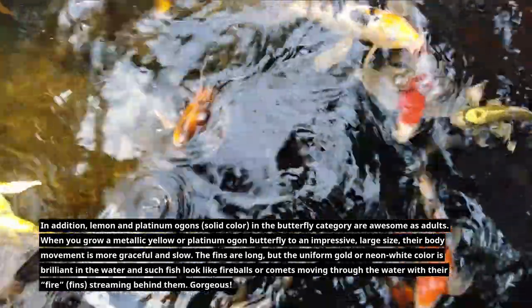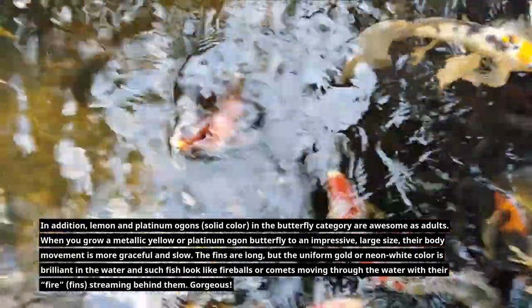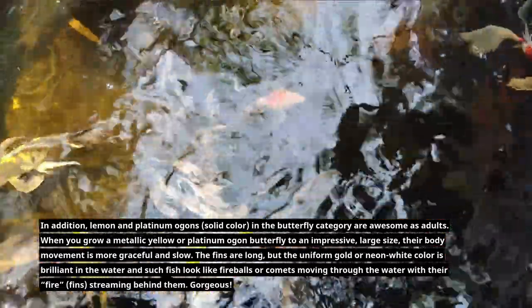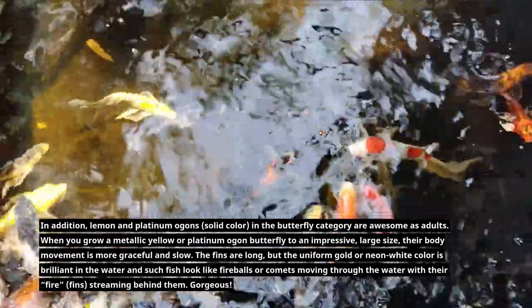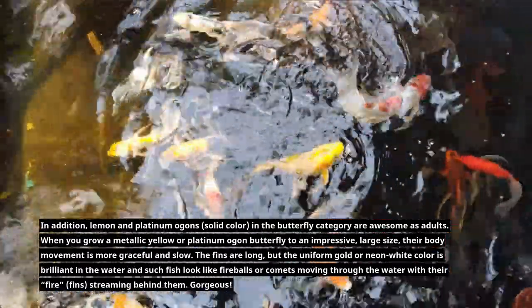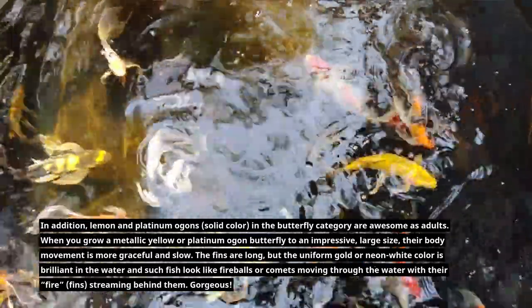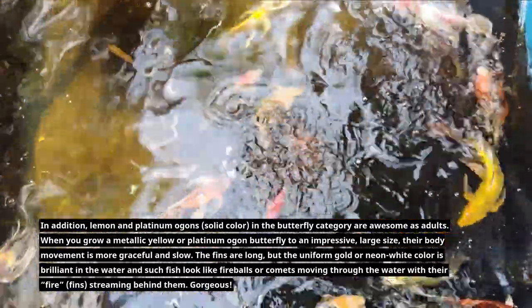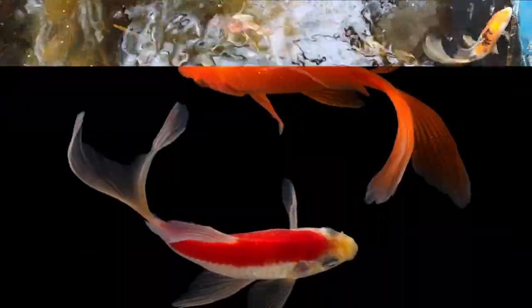Lemon and platinum Ogons — solid colors in the butterfly category — are awesome as adults. When you grow a metallic yellow or platinum Ogon butterfly to an impressive large size, their body movement is more graceful and slow. The fins are long, and the uniform gold or neon-white color is brilliant in the water. Such fish look like fireballs or comets moving through the water with their fire fins streaming behind them.